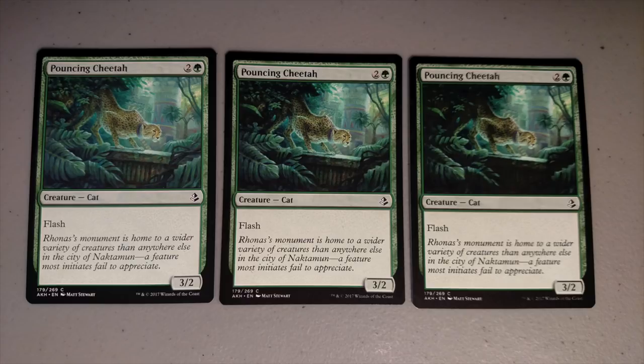The main issue Amonkhet is facing is the inking. There are different levels of ink: the first card looks as it should, the second looks really dark but still reasonable, and the last one — you cannot even make out the details because there's so much black ink. It does not look typical.